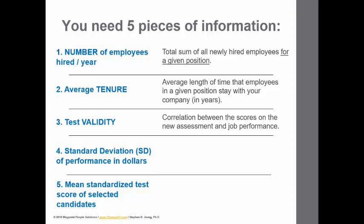The third piece of information is test validity, which we've been talking about in previous videos. This is the correlation between the scores on the new assessment and job performance or performance evaluation scores. We talked about the concurrent validation technique, where you administer the new assessment to your existing employees so that you have two pieces of information: scores on the new assessment and each employee's performance evaluation scores. With those two pieces of information, you can estimate the correlation between them, and that essentially becomes the validity coefficient — the number you would use here.